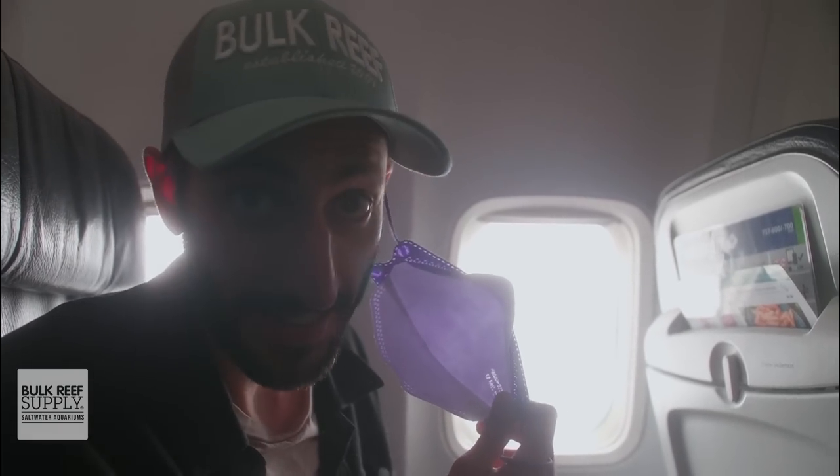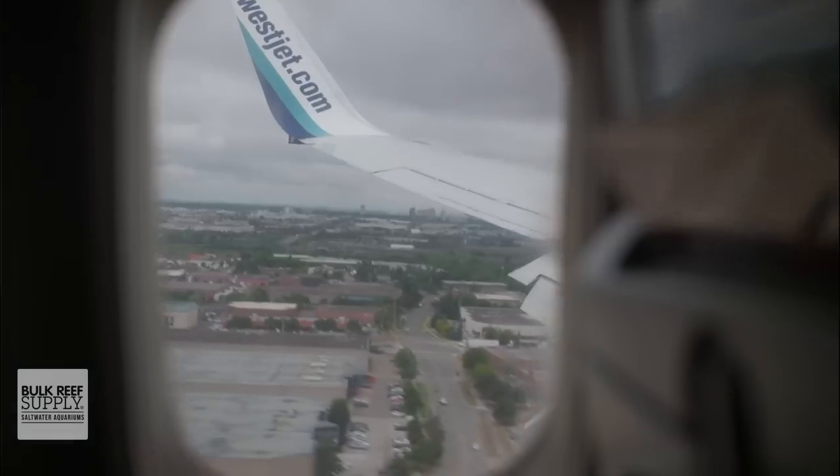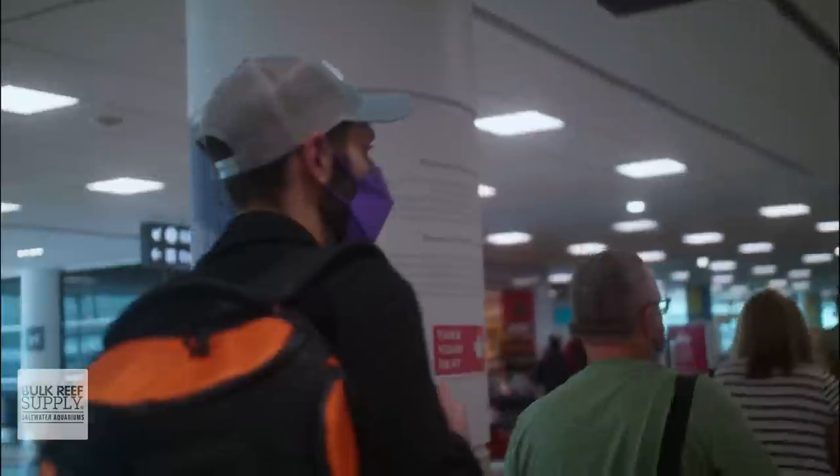We left Halifax and we're on a plane to Toronto, and we're about to land. It's been about five hours. It was supposed to be two, but our flight got delayed by three hours, so we're still in Toronto but we're going to leave soon.